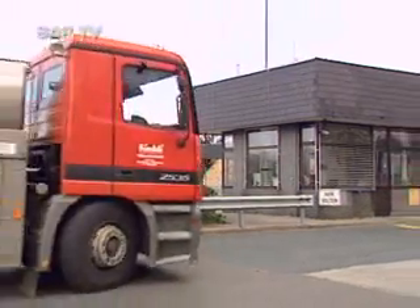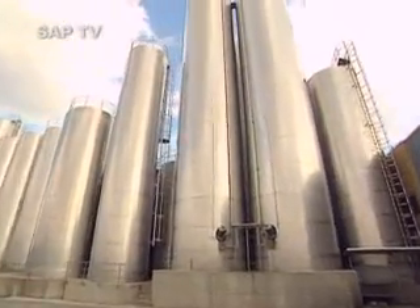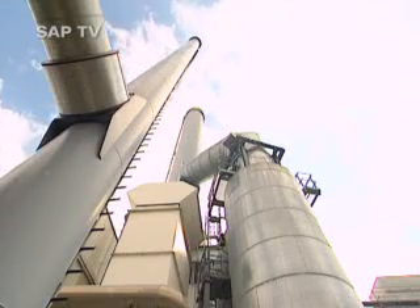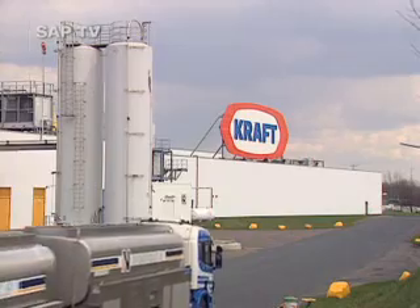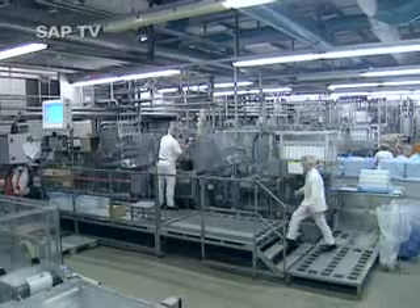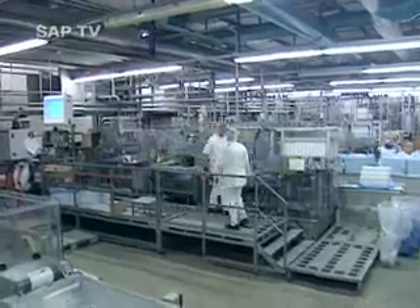The Kraft Foods plant in Bad Follingbostel is the largest of its kind run by Kraft Foods in Europe. Here, in an area the size of 50 football pitches, more than 300 different raw commodities are converted into 492 food items every day, including such well-known brands as Philadelphia, Miracle Whip, and Kraft Ketchup.